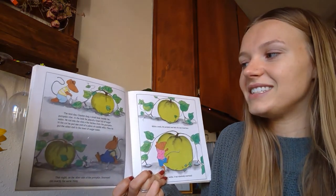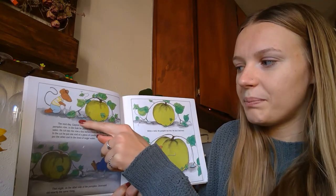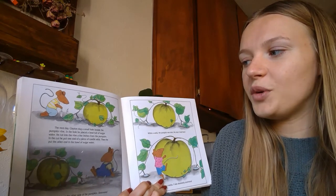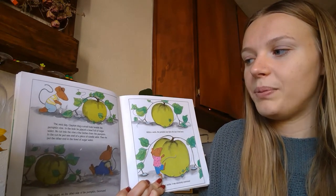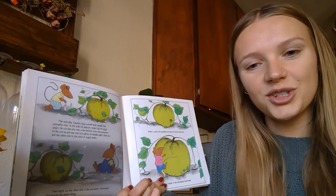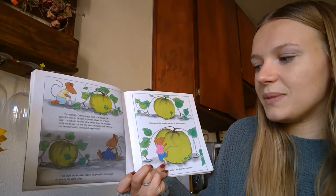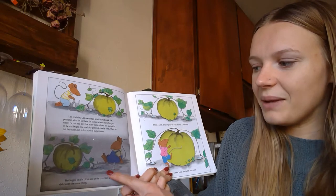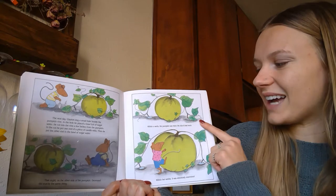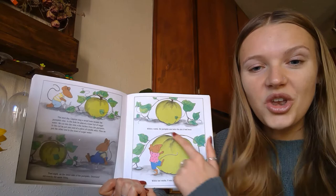The next day, Clayton dug a small hole beside the pumpkin vine and placed a bowl full of sugar water in it. He cut into the vine a few inches from the pumpkin, and in the cut he put one end of a piece of candle wick. Then he put the other end in the bowl of sugar water. That night, on the other side of the pumpkin, Desmond did exactly the same thing. Within a week, the pumpkin was twice the size it had been, and within two weeks it was absolutely enormous.